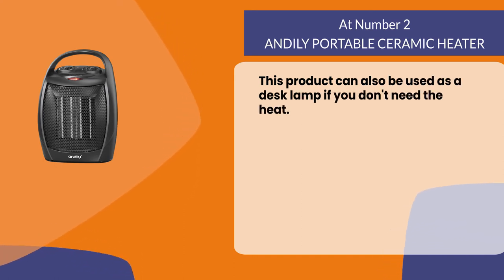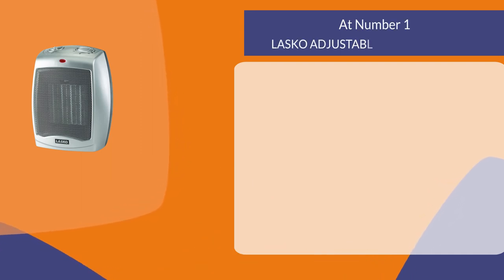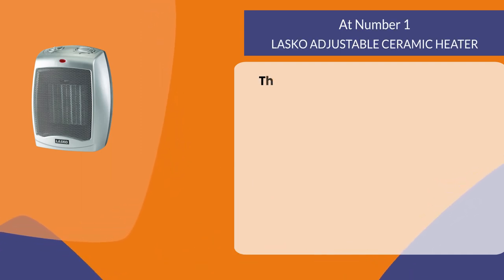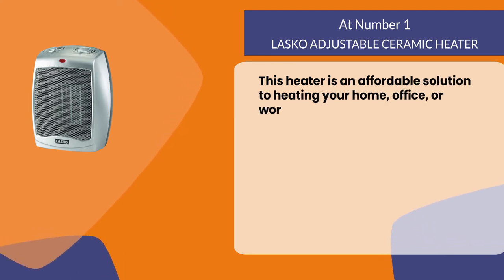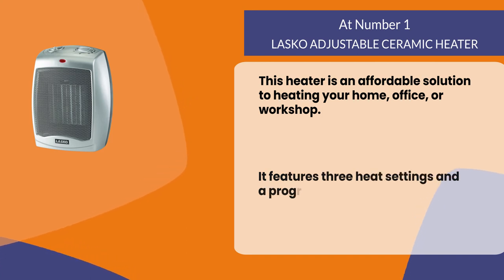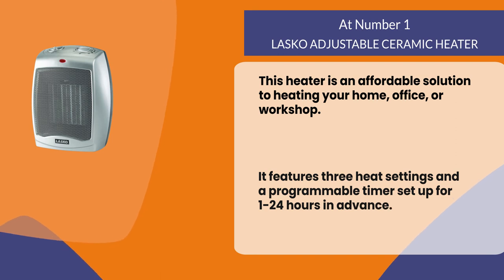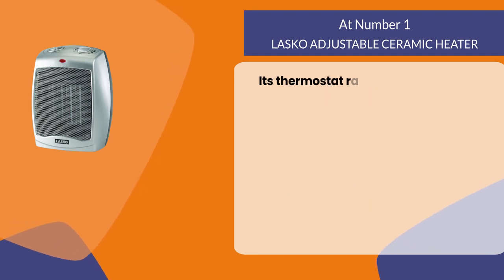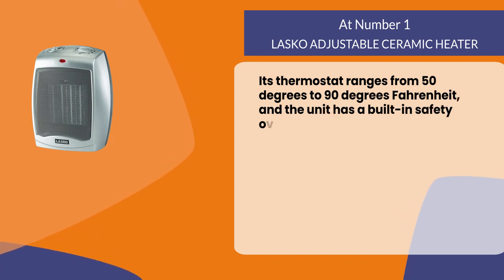At number one: the Lasco Adjustable Ceramic Heater. This heater is an affordable solution to heating your home, office, or workshop. It features three heat settings and a programmable timer set up for one to 24 hours in advance. Its thermostat ranges from 50 degrees to 90 degrees Fahrenheit.